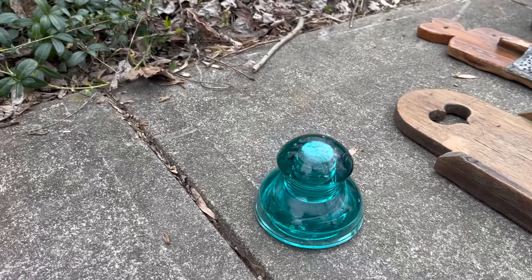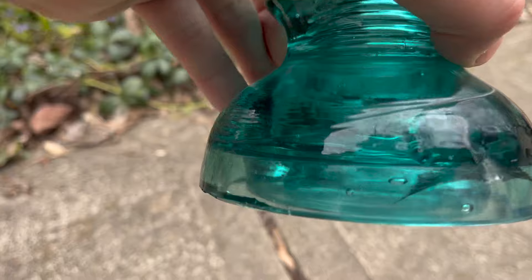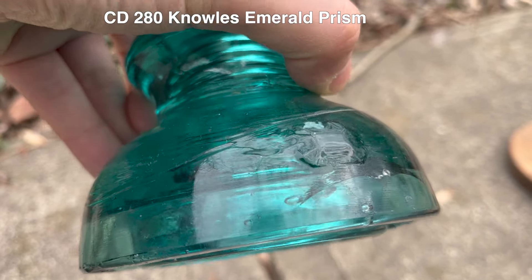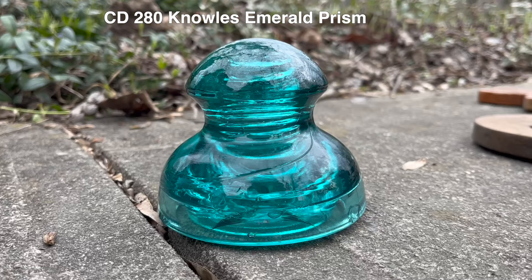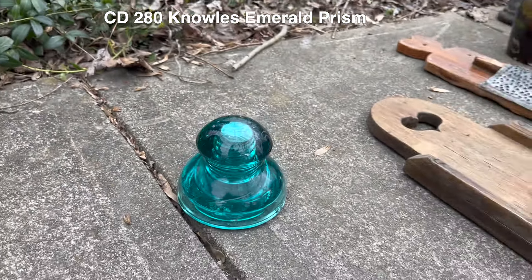I did buy an insulator. I don't know a ton about insulators, but I know enough to tell when it's not the most common one. This has a little bit of damage, but as you can see it's like an emerald — this is an emerald prism. Pretty cool insulator with a lot of nice color.